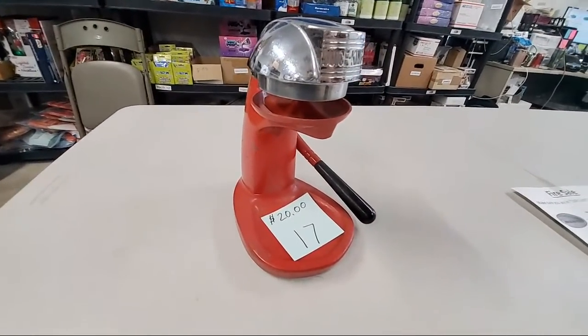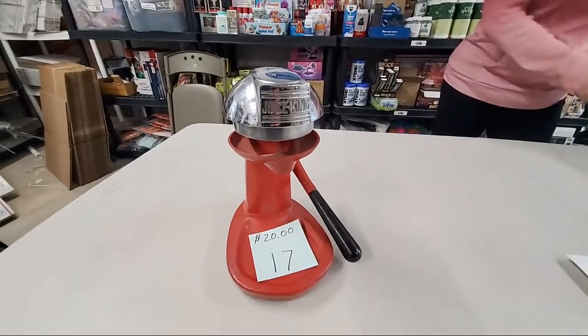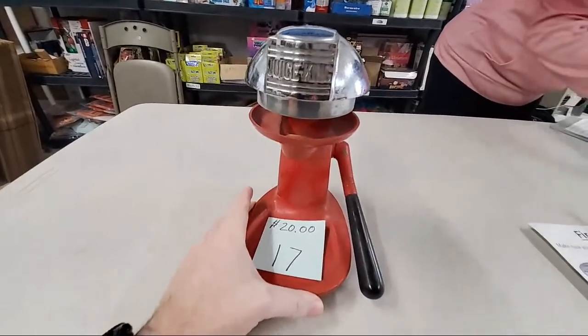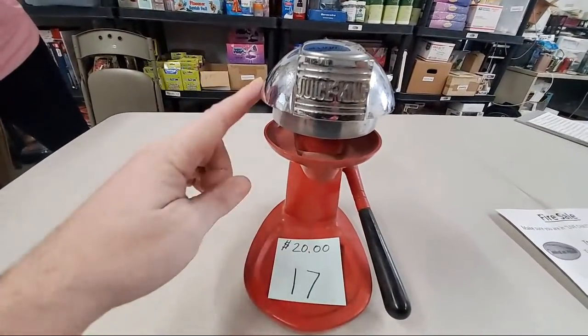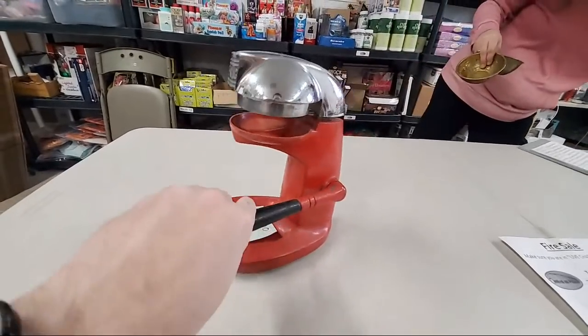Number 17, $20 for the Juice King Vintage Juicer — looking up, sold number 17. Still in good working order. Make yourself some orange juice.